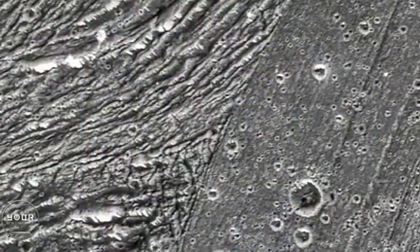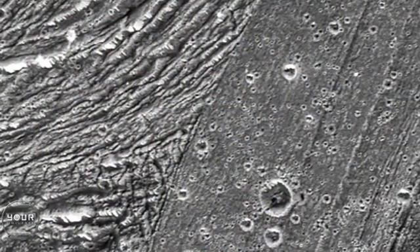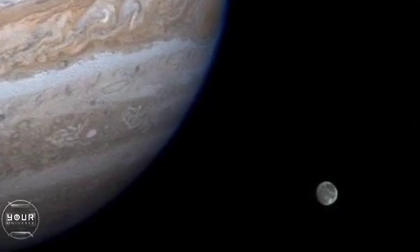Ganymede is both old and new. It has some parts of its terrain that could be primordial, left over from the formation of the solar system, broken up by some new things — and we're not exactly sure what caused that breaking up and whether that's still happening. It is the only moon in the solar system that we are aware of that has its own magnetosphere.